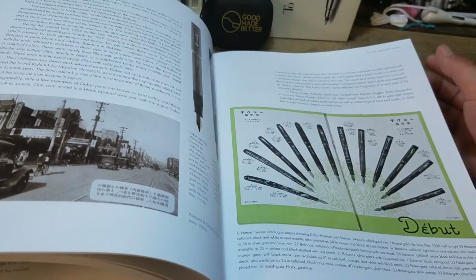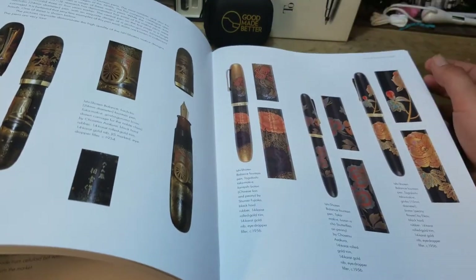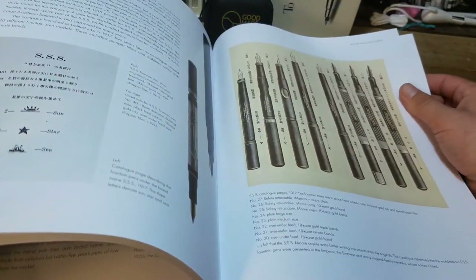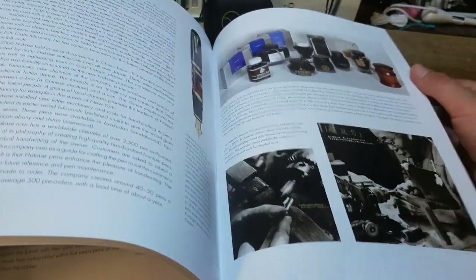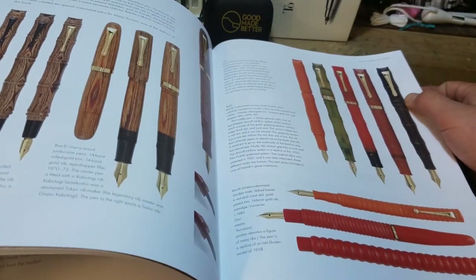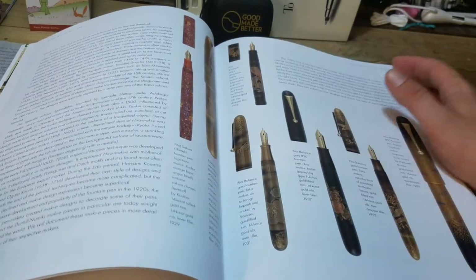My fountain pen book collection keeps growing larger and larger. I keep buying them but I haven't had the most time to read them. Hopefully, now that the pen show is over, after I get a few more things listed on eBay, I'm going to have some extra time to sit down and read some of my books. I also plan on doing a video soon to show you my fountain pen reading collection.